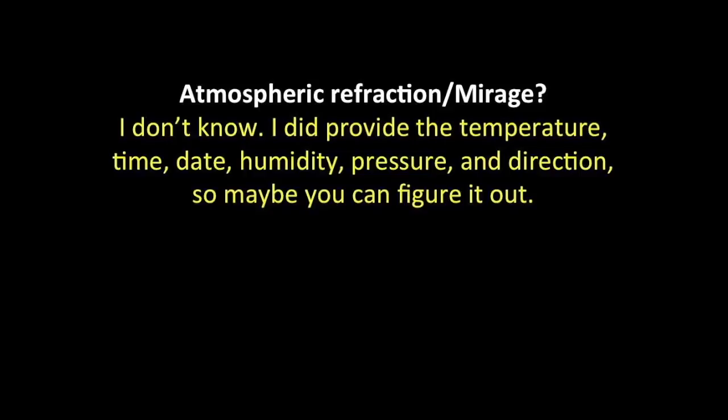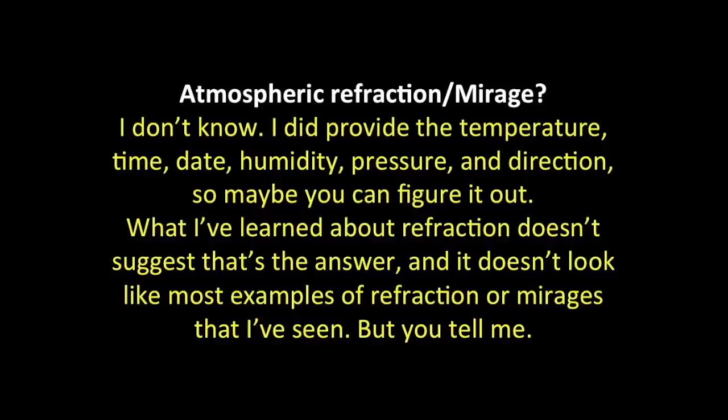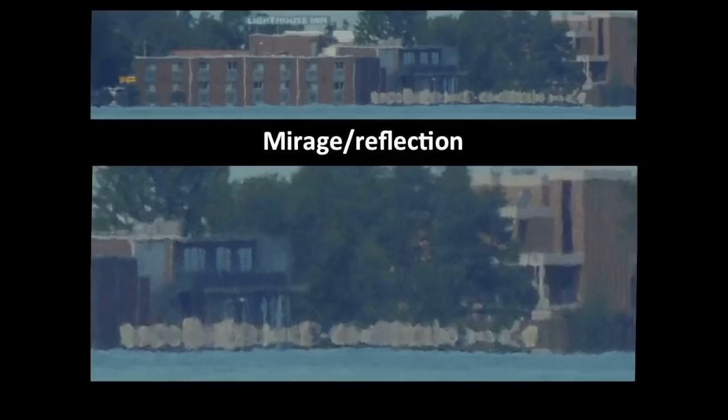What I've learned about refraction doesn't suggest that that's the answer, and it doesn't look like most examples of refraction or mirages that I've seen. But please, tell me what you think. Was it a mirage? I definitely don't think so. In fact, a mirage is merely a reflection, and I do happen to have a picture I took at the inn which clearly shows a reflection — the pictures of my experiment do not look like this.